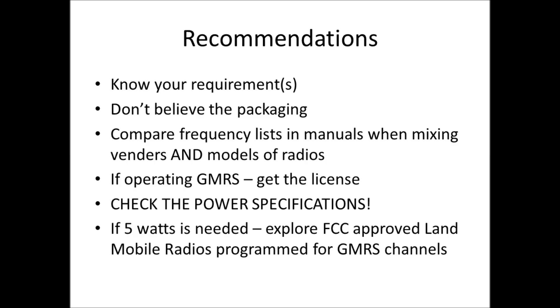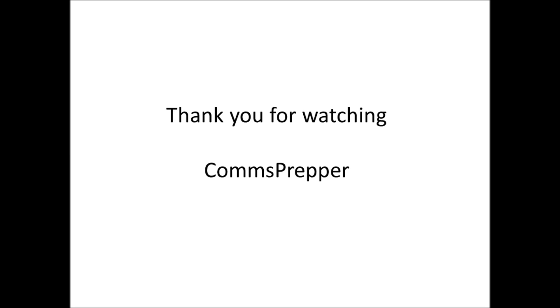Those are my recommendations when considering buying or using FRS/GMRS commercial walkie-talkies. As always, thank you for watching. This has been the Comms Prepper.